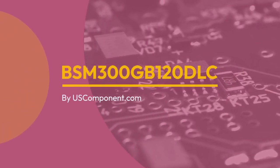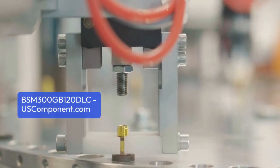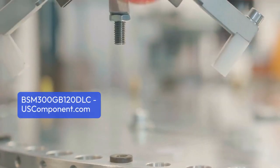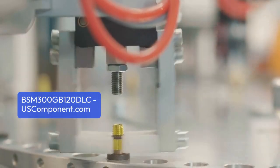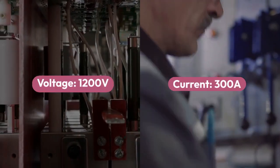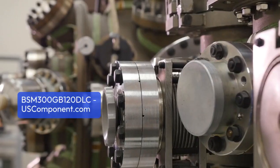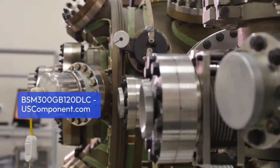BSM-300GB-120DLC by USComponent.com. The BSM-300GB-120DLC is a power semiconductor module manufactured by Infineon Technologies. With a voltage rating of 1,200V and a current rating of 300A, it ensures efficient power handling in industrial applications.